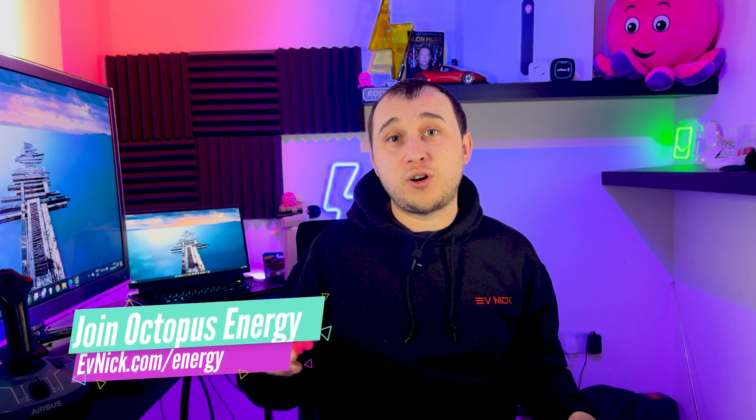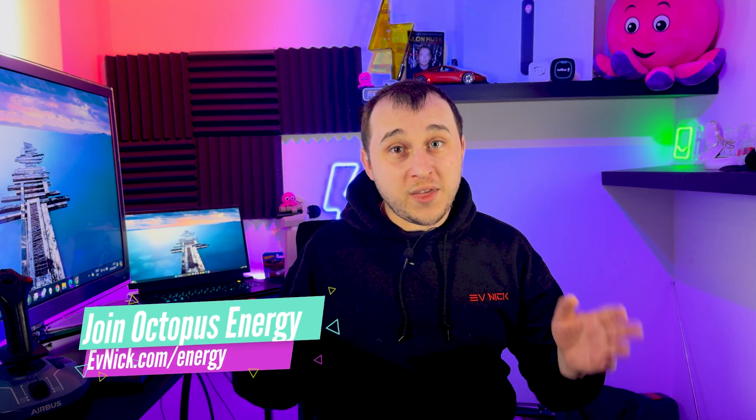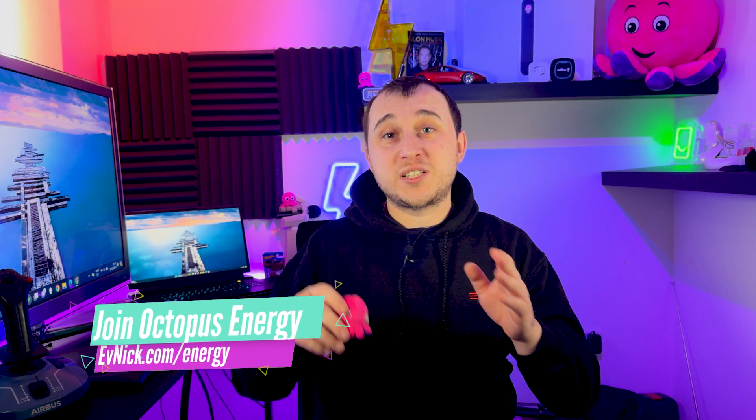Octopus Go Intelligent is at the moment one of the cheapest energy deals I can find for EV drivers in the UK. If you want to sign up, go to evnic.com/energy — if you sign up there, there is a referral code to split £100 with me when you sign up.